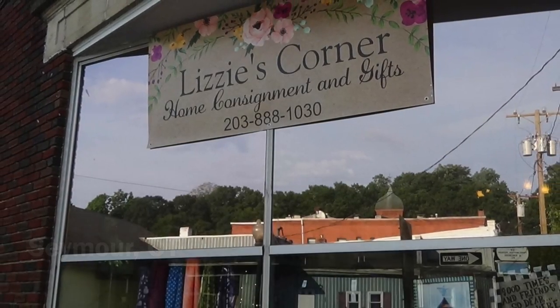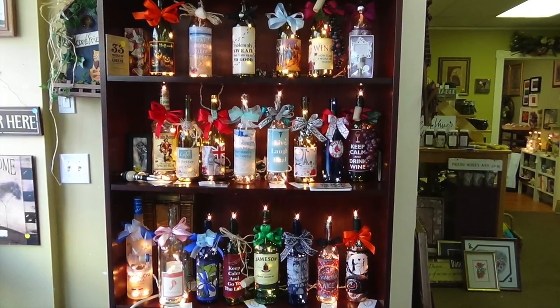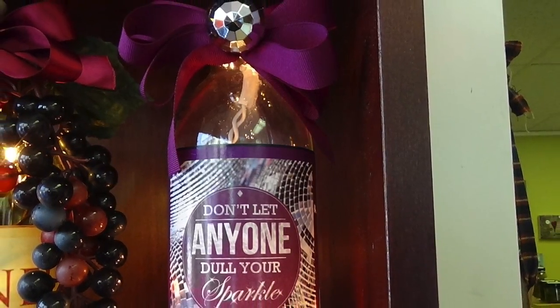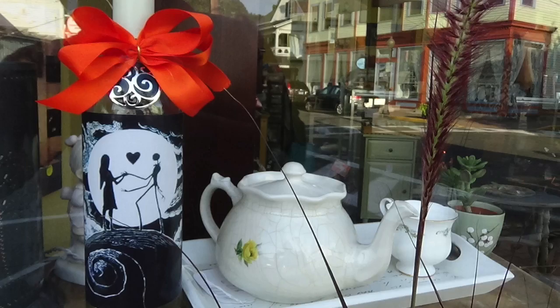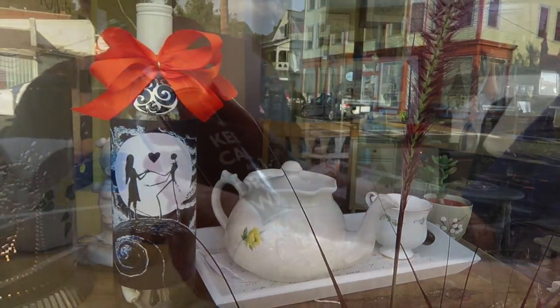Oh wow, these are really nice. When you finish a bottle of wine, what do you do? Most of us will recycle it or hold on to it so that we can buy it again for next week's Bachelor episode. But for Seymour's Lizzie Anderson, it's quite different — she creates art out of her empty wine bottles.